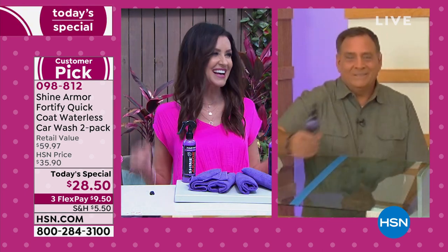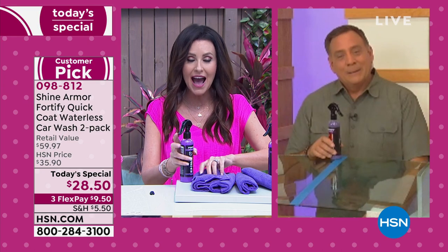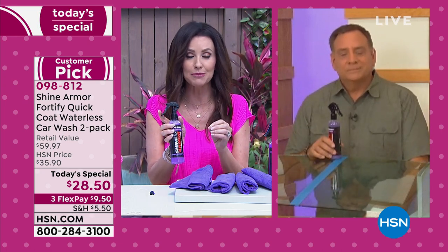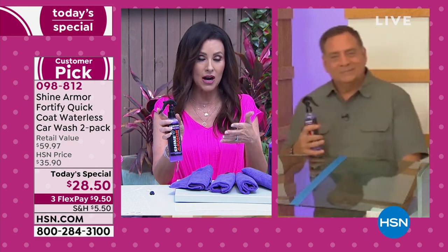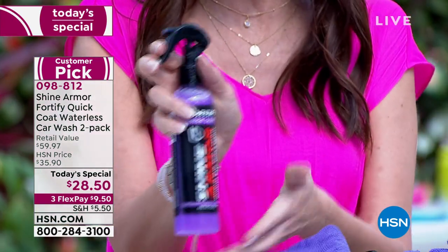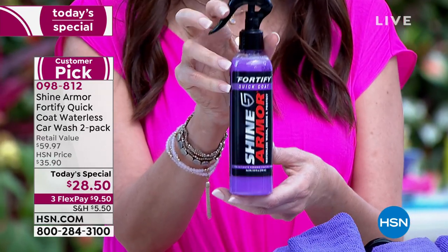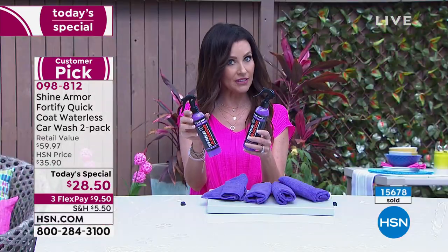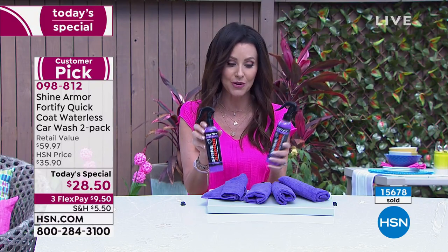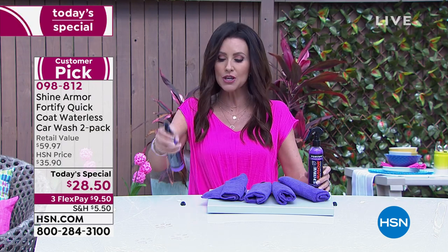Shannon loves how easy Georgia said it was to use — full disclosure, this is Shannon's first time presenting Shine Armor; they haven't had it on air since last June and have never offered a configuration with this big a value. As Georgia noted, she's paid $28.50 for one bottle in the past. Today the value is conservatively $40 for two bottles ($20 each), plus $20 worth of microfiber cloths — a $60 value for $28.50.